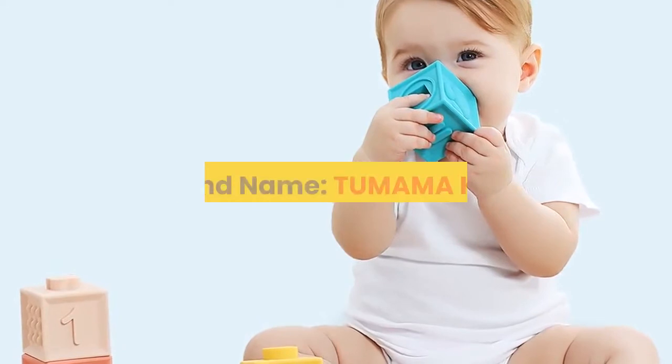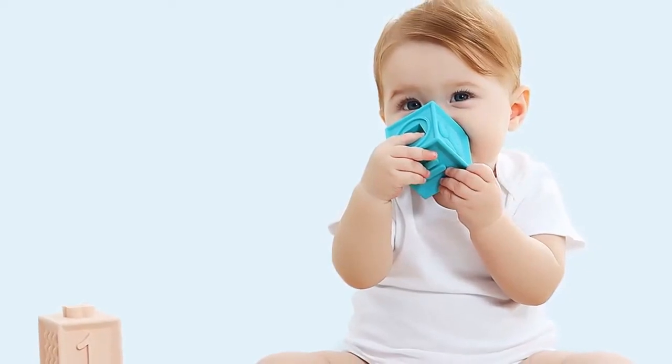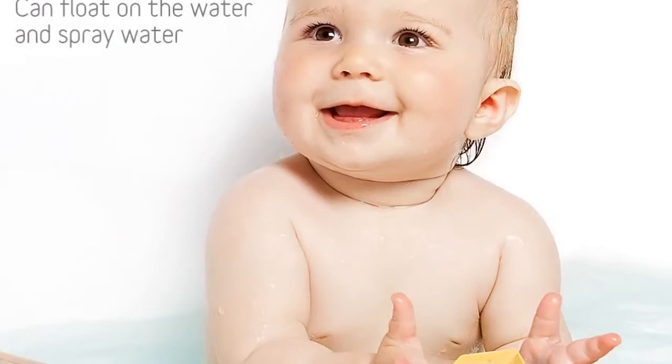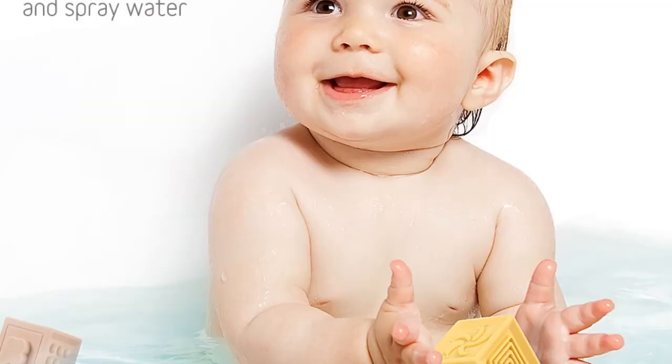Number 5. Brand name: Tumama Kids. Material: Silicone. Gender: Unisex. Age range: 0 to 12 months, 13 to 24 months, up to 3 years old. Package: Sets. Features: Soft, Musical. Dimensions: as listing. Warning: keep far away from fire.